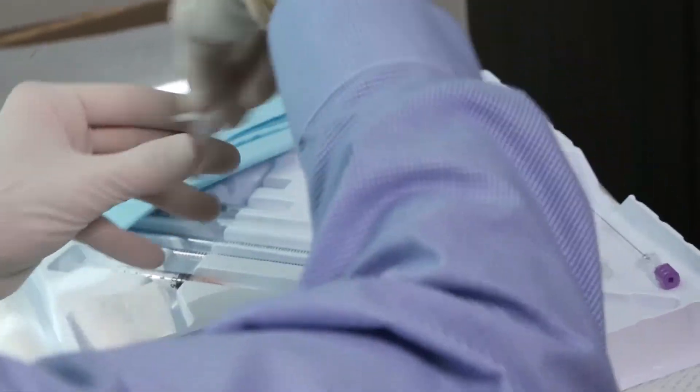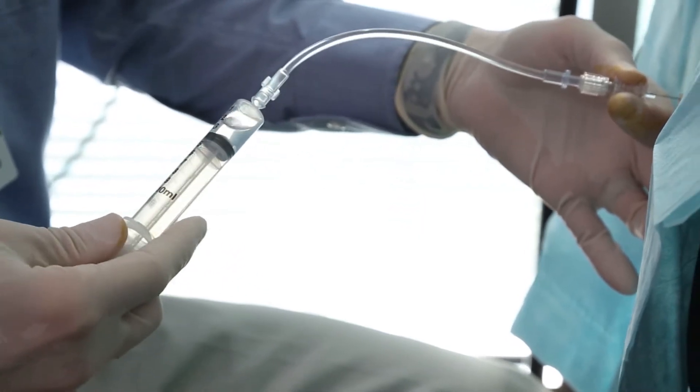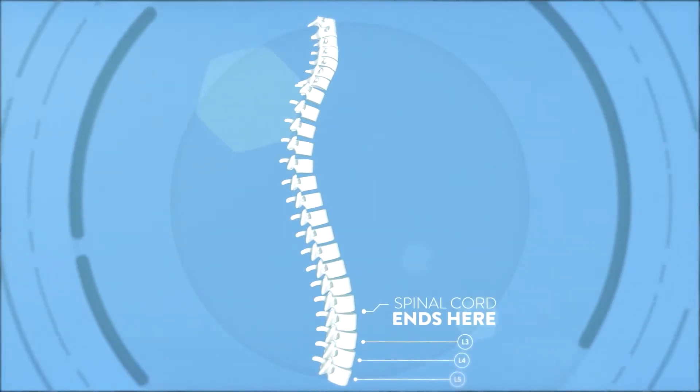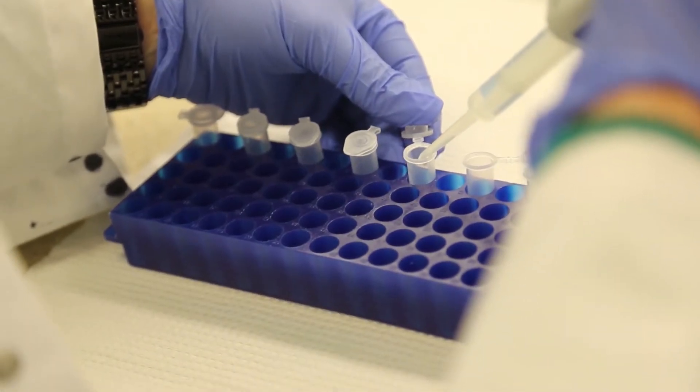One of the important procedures that we do in the Emory Healthy Brain Study is something called a lumbar puncture. The purpose of doing a lumbar puncture is to do diagnostic tests. We can look at spinal fluid proteins and other markers. The fluid is in direct contact with the brain, so we can measure things in that that we can't measure in blood or in any other biological samples.